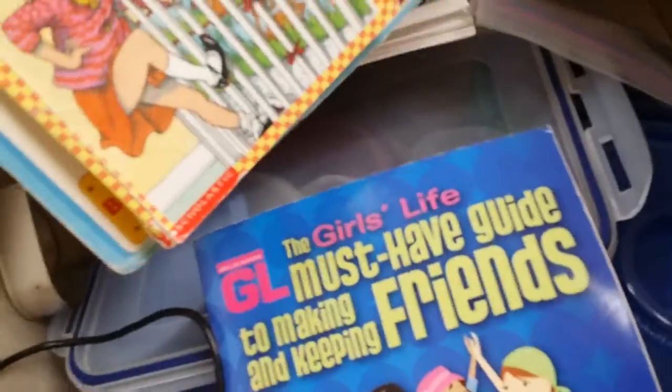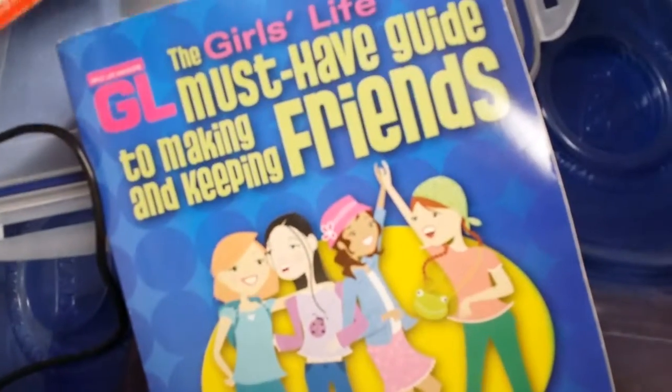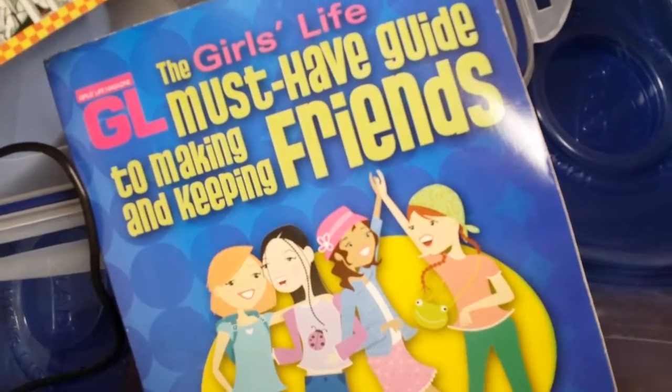Lunchbox books. Girl's Life — must have guide to making and keeping friends. Sarah? That's what you need. You need to know how to keep friends. She's really good at making friends, but she just treats them like shit.